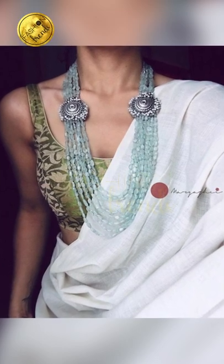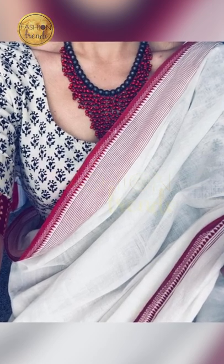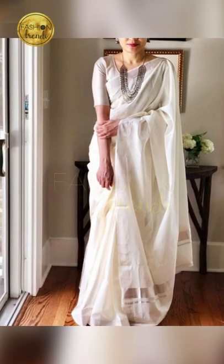So friends, talking about beautiful jewelry designs, you can try going on with beautiful silver jewelry. You can try including beautiful designs of peacock and elephants in your silver jewelry, and it looks absolutely perfect and beautiful friends.